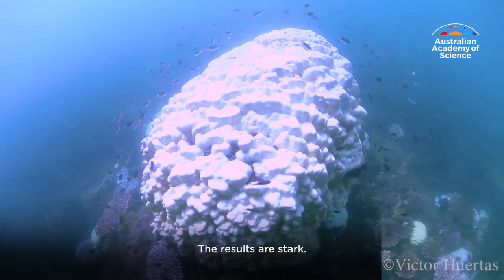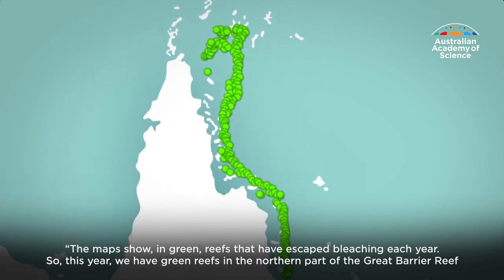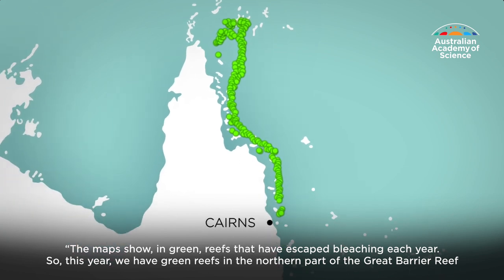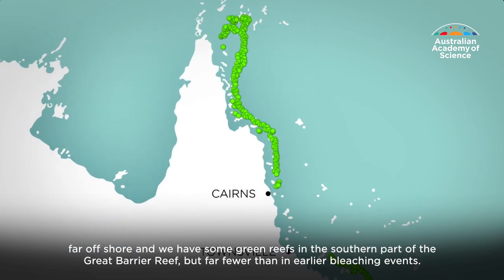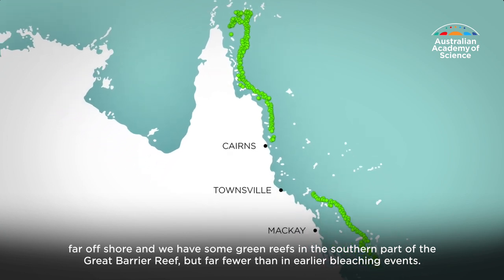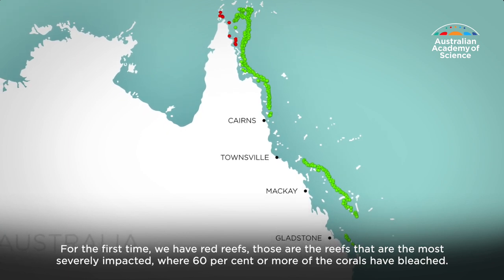The results are stark. The maps show in green reefs that have escaped bleaching each year. This year we have green reefs in the northern part of the Great Barrier far offshore, and some green reefs in the southern part, but far fewer than in earlier bleaching events. For the first time we have red reefs — those are the reefs most severely impacted, where 60% or more of the corals have bleached.